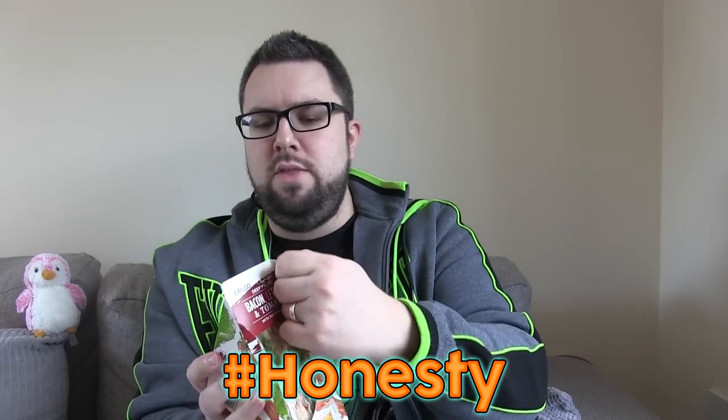Hashtag honesty - I have tried this product before. It's about £2.20 I think, which I think is a good price point. I've had a number of these style of sandwiches, these like meal deal triangle sandwich things recently, in the last year or so.